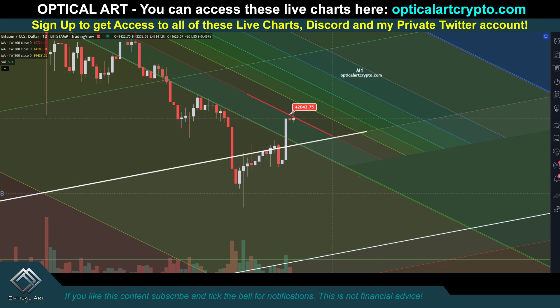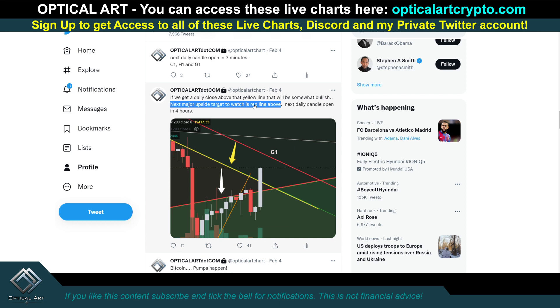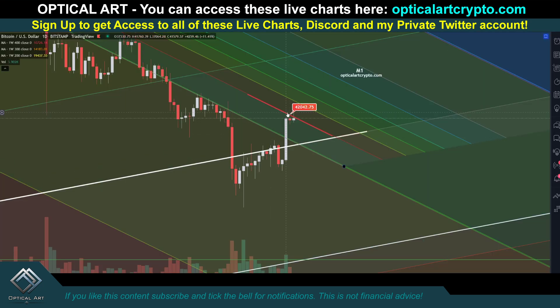I'm going to give you some key support and resistance levels to pay attention to for Bitcoin. If you watched yesterday's video, I showed you how I found this red line, which I think is the top for this bull trap — nothing more than a short squeeze. I made a tweet about this on February 4th: next major upside target to watch is this red line. We pushed up and got rejected at it twice now on the daily. This is very strong resistance. I think it's very possible we're topped out here.